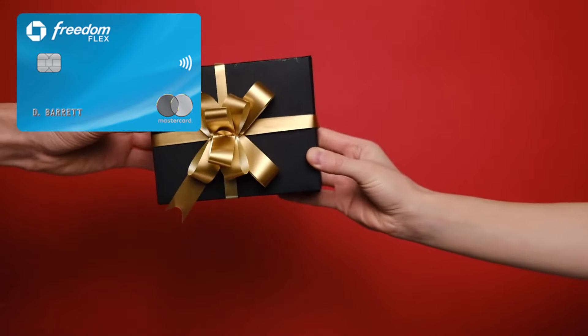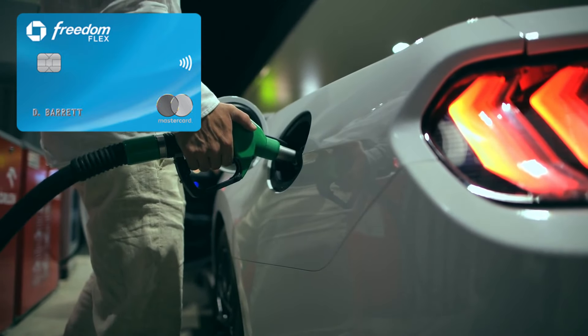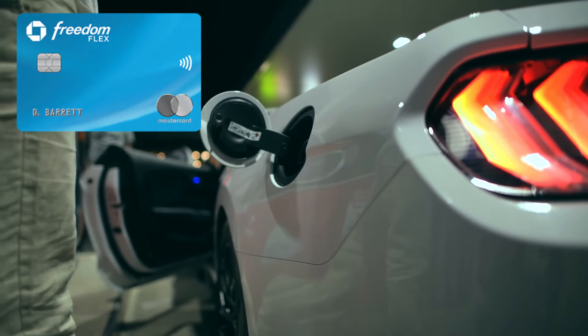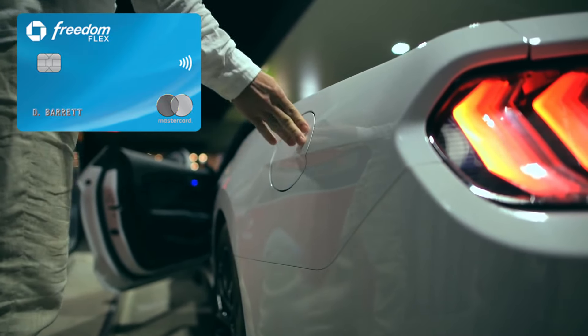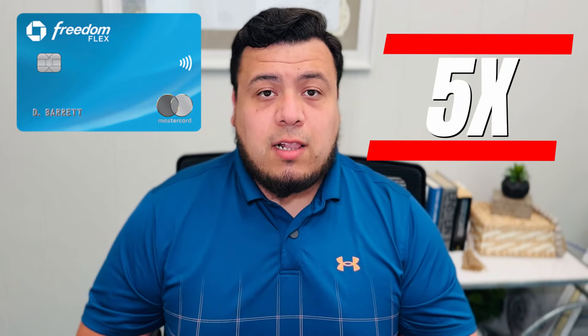Whenever she or I go to the grocery store, this will be the main credit card we use. We'll also make sure that whenever we buy gift cards — especially for quinceañeras, birthdays, weddings, or New Year's — we buy them at the grocery store to capture that 10x multiplier. For the next quarter, we'll also be using this card for gas, since gas is one of the rotating quarterly categories for Q3 2024, giving us 5x back on up to $1,500 of combined spending.